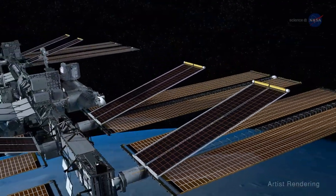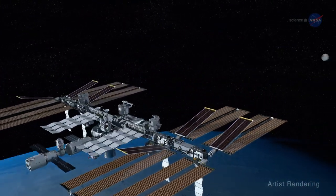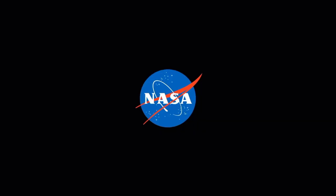ROSA, proven on the space station, and powering its way to the Moon and beyond our planet's reach.